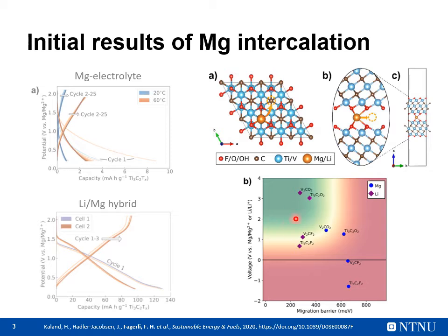The green area here illustrates ideal values with relatively low migration barriers and sufficiently high voltages for a practical cathode material. Here we see that lithium-ion intercalation, shown in purple, shows much better performance than magnesium intercalation for most MXene compositions. We also see a great difference in properties for different chemical compositions as shown here.